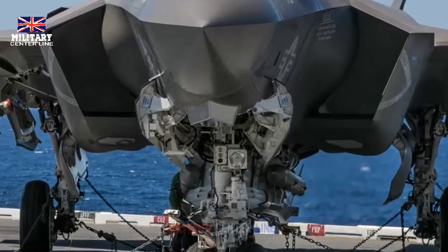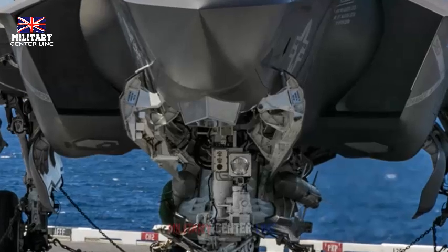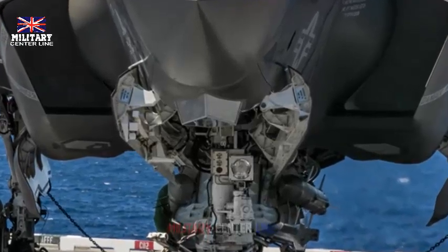It is a force multiplier. The F-35C can operate as an intelligence, surveillance, and reconnaissance asset and battle manager, sharing information to all networked ground, sea, and air assets in the battlespace. This ensures men and women in uniform can execute their mission and come home safe.